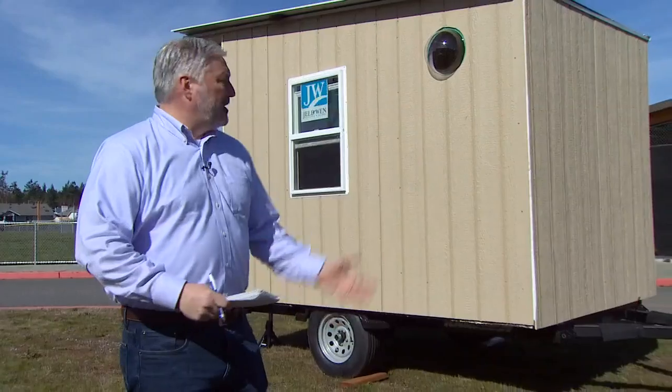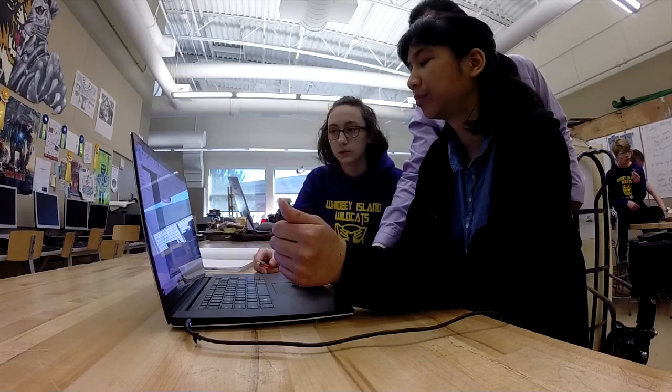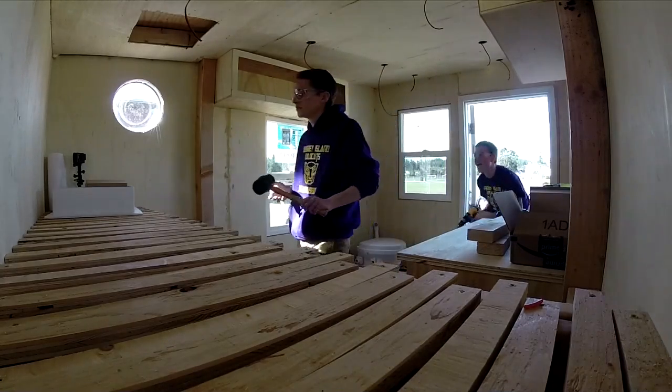Students here at Oak Harbor High School are addressing problems in their community head-on. In this case, they're helping to house the homeless. The school's award-winning robotics team is designing and building microhomes for the homeless, and they're much more than just a roof over somebody's bed.